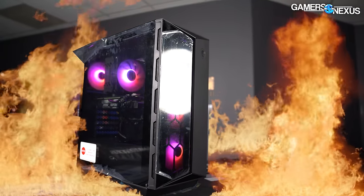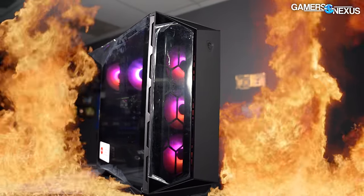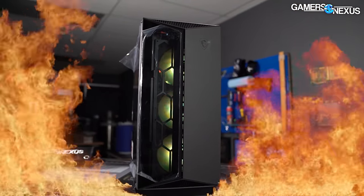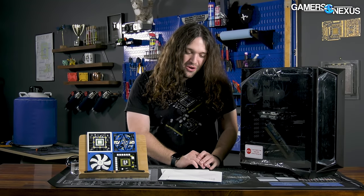MSI has built a custom power profile in Windows that tricks the CPU into thinking it's under 100% load, even when you're just transferring a file. It has managed to screw up the BIOS settings. It's installed so much bloatware that the system is constantly doing something, and it even has a bent SSD.